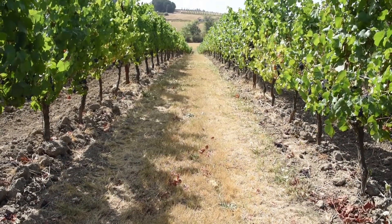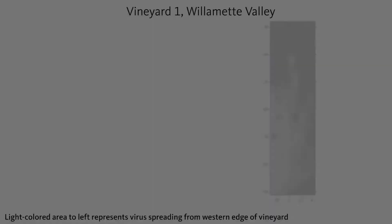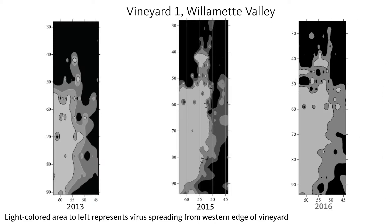We did initial work determining where the virus is found in vineyards and found that it's at the edges. That led us to believe it spreads from the edges rapidly into the vineyard itself, which led us to guess it's a flying insect. We've identified at least two or three flying insects closely correlated to vineyards where spread is taking place, and we're looking at those correlations of spread from surrounding vegetation through the vineyard.